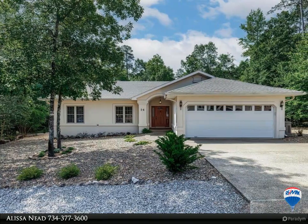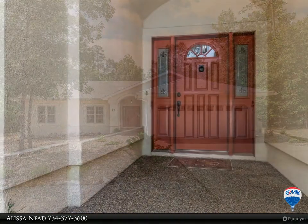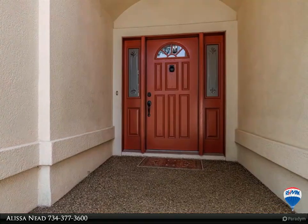This RE/MAX Hot Springs Village property video is presented by Alissa. From the chandelier in the foyer to the faucets in the bathrooms, this house has been beautifully remodeled in the past 12 months. All new LVP flooring and professionally painted throughout.